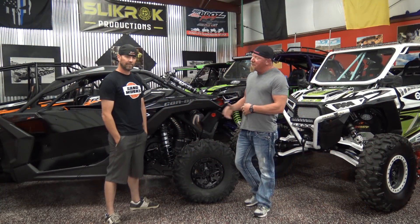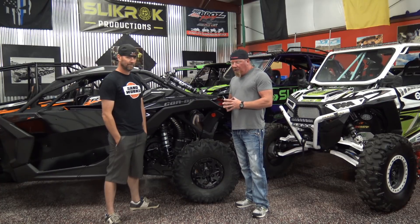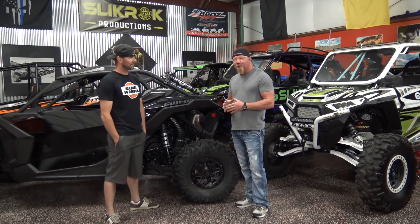We're Slick Rock Productions and this is my friend Brooks. Brooks owns a local shop called Pro Tech. This is a dune guy, a turbo guy — he builds a lot of fast cars. He's on the top 10 list here in Utah. This guy knows his way around some horsepower, but we've done a lot of rock crawling together, a lot of trail riding together, and we've been in a lot of great places and a lot of sticky situations together.